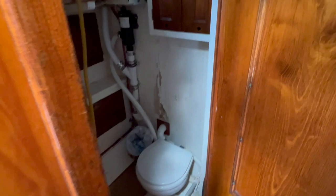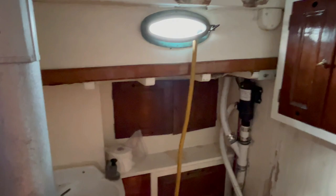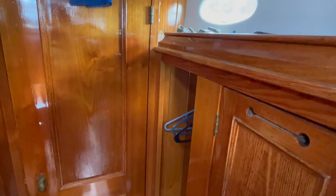Moving aft to port is the head with toilet, vanity, and sink. Across to starboard is a hanging locker.